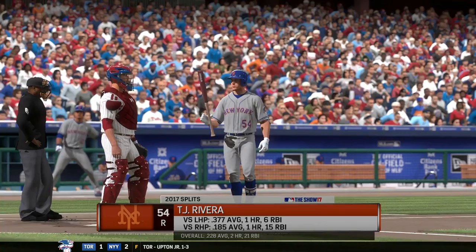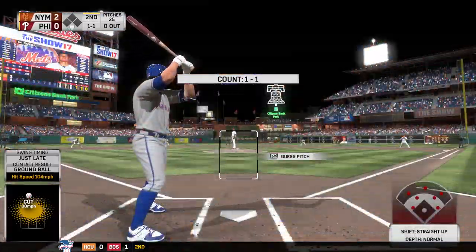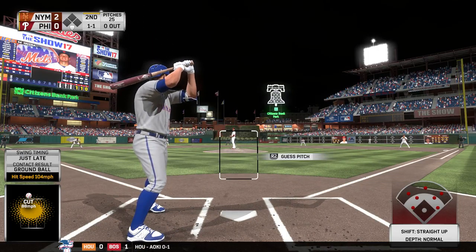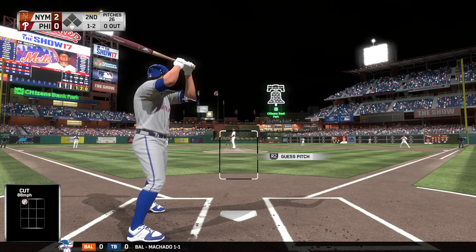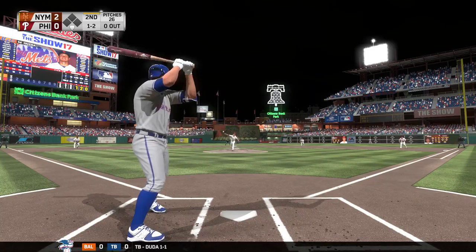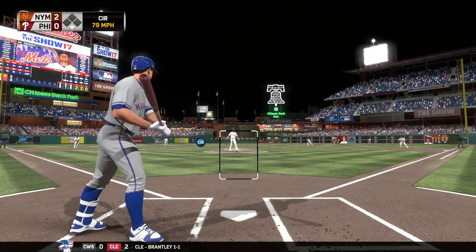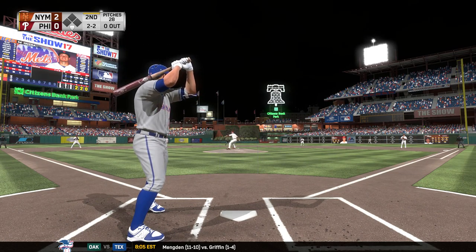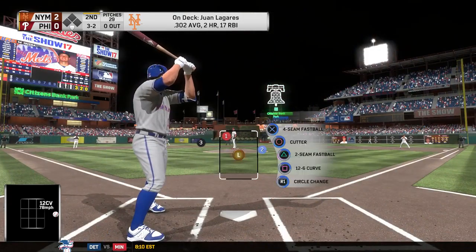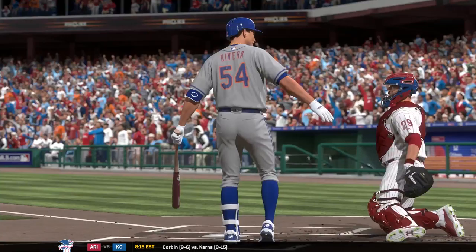That brings up the catcher T.J. Rivera — no surprise that he hits better against southpaws than right-handers. On one and two, he takes a strike over the inside corner. A ball lifted back toward the stands in right, we'll try it again at one and two. A change of speed there, but it's taken for a ball — two and two. Set to deal on two and two — curveball that time, not even close. Strike three called — one away.